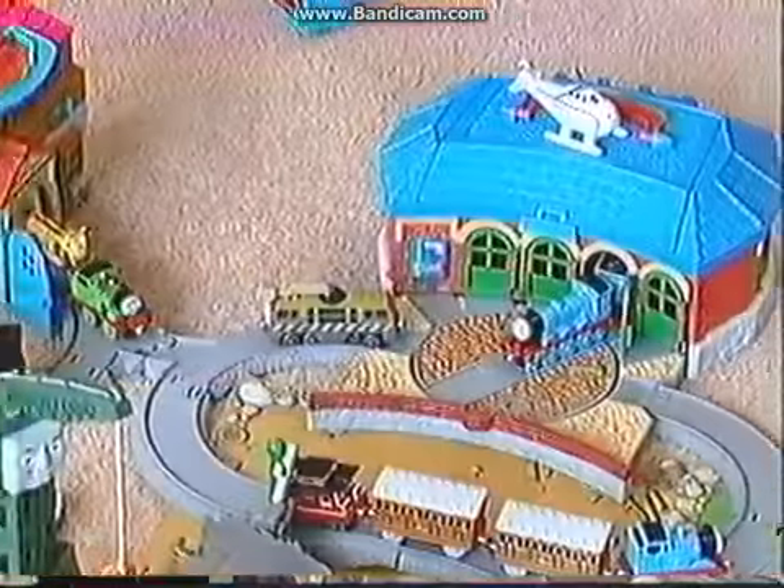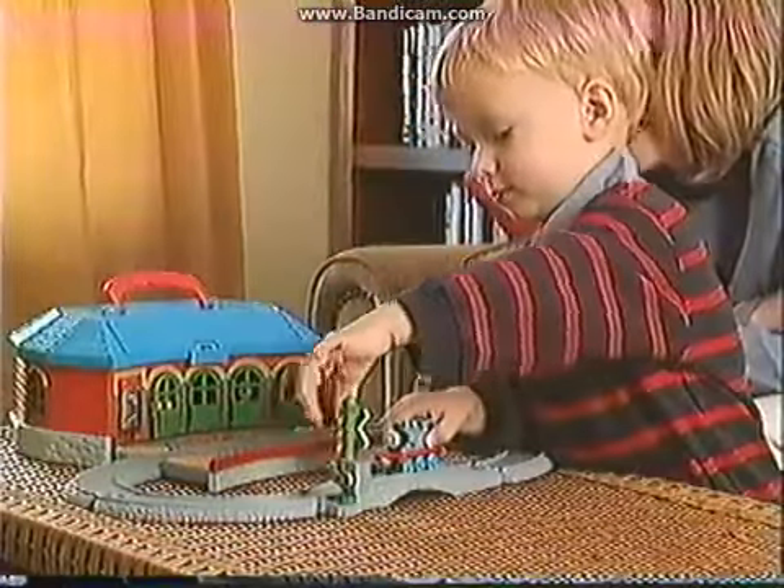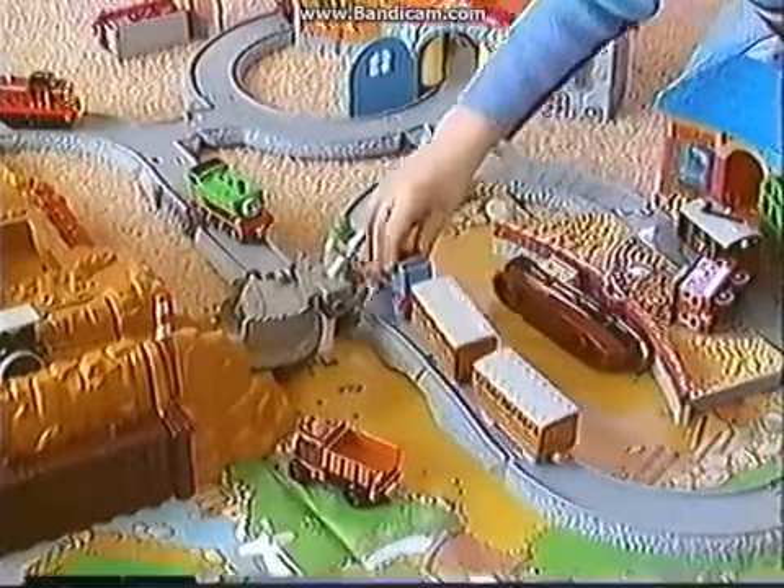Sturdy die-cast vehicles featuring all your favorite Thomas friends are perfectly sized for preschool hands, and smart magnets connect vehicles together.